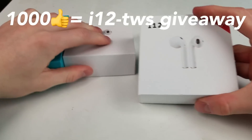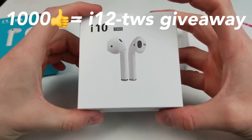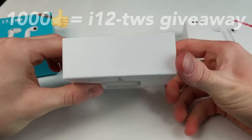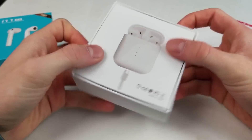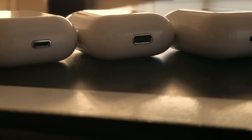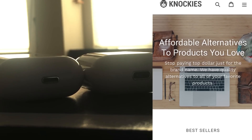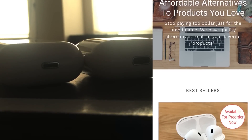Hey, what is up YouTube? Welcome to the Custom Adventurers. Today I will be comparing the i10 TWS versus the i11 TWS versus the i12 TWS. If at any time you want to pick up any of these products, you can check them out in the links in the description. Although these products have been sent to me, I intend to keep this comparison as honest as possible.